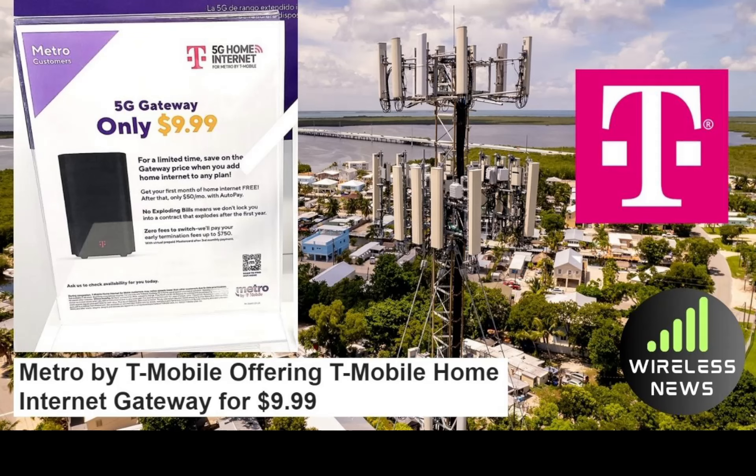I'm going to link this article for you down below in the description. There was a tweet, which is where this information originally came from. In that tweet, you will see a photocopy of the advertisement that was spotted originally in a Metro by T-Mobile store in California. This information was then leaked out to customers and, of course, to us.